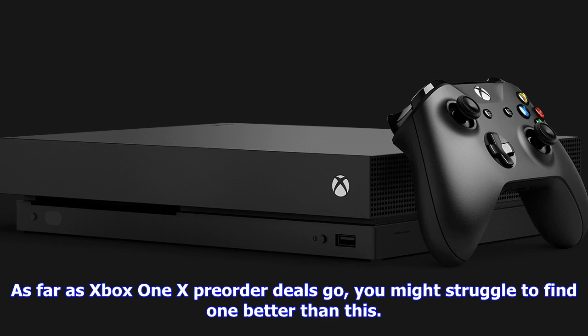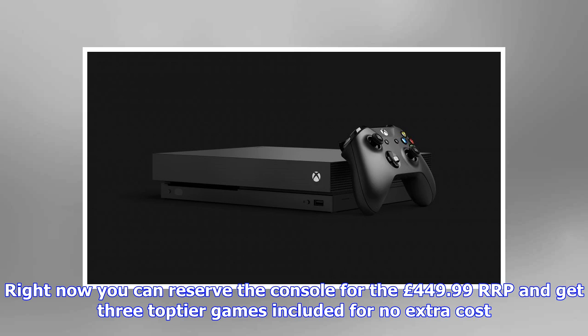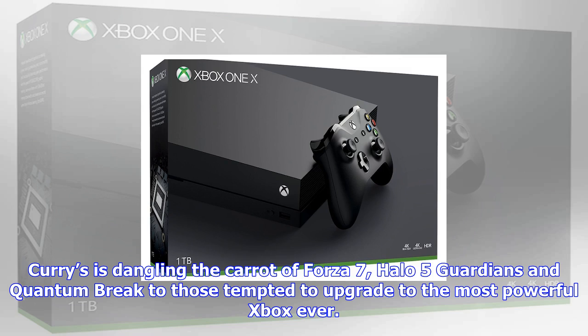As far as Xbox One X pre-order deals go, you might struggle to find one better than this. Right now you can reserve the console for the £449.99 RRP and get three top-tier games included for no extra cost. Curry's is dangling the carrot of Forza 7, Halo 5 Guardians and Quantum Break to those tempted to upgrade to the most powerful Xbox ever.